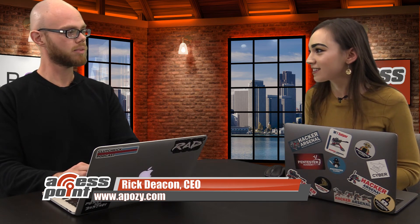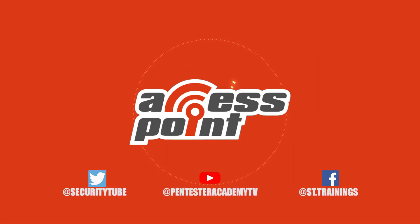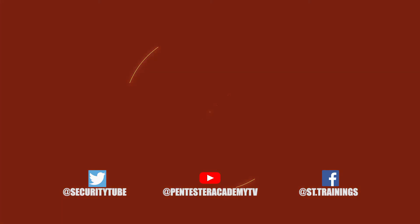Wonderful. Thank you so much, Rick. I appreciate it. That's all the time we have for you guys today. Be sure to tune in next time for another episode of Access Point. Also make sure to subscribe to our YouTube, Twitter, and Facebook so you don't miss out on any of the latest cybersecurity news.